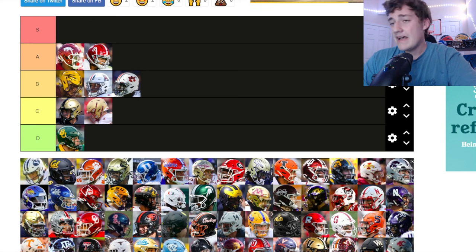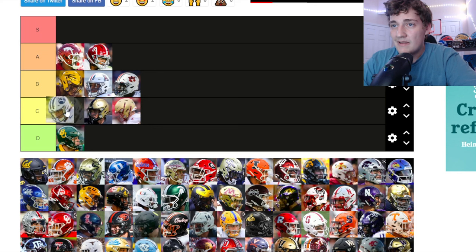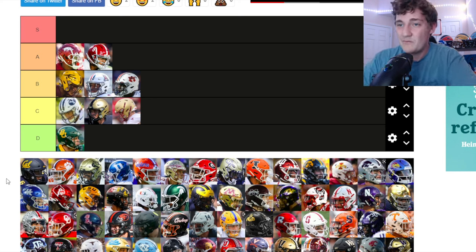BYU's got the Y in the blue circle — it's kind of clean. The white helmet looks nice, but to me it's not as clean as Arizona, Arizona State, or Auburn. It is a pretty historic logo if you're a college sports fan, and that boosts it slightly, but I'm keeping it at C tier — not a big fan of the logo.